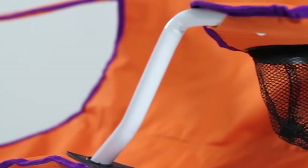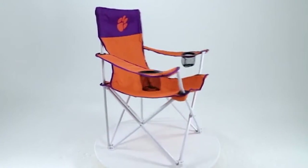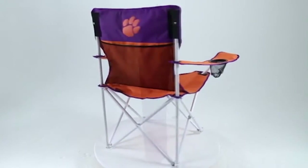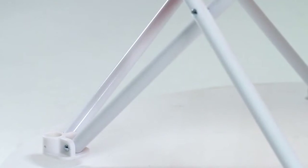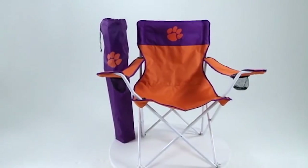It has two adjustable armrests with cup holders in each arm. Team logos are featured on the front and back of the headrest as well as the carrying bag. The chair frame has 16 gauge by 1.2 mm tubing, which allows it to seat up to 400 pounds.